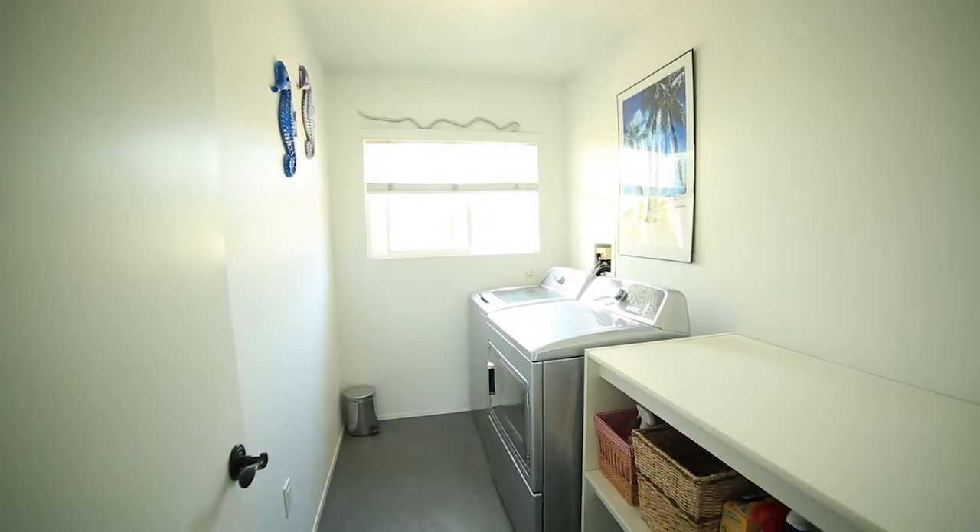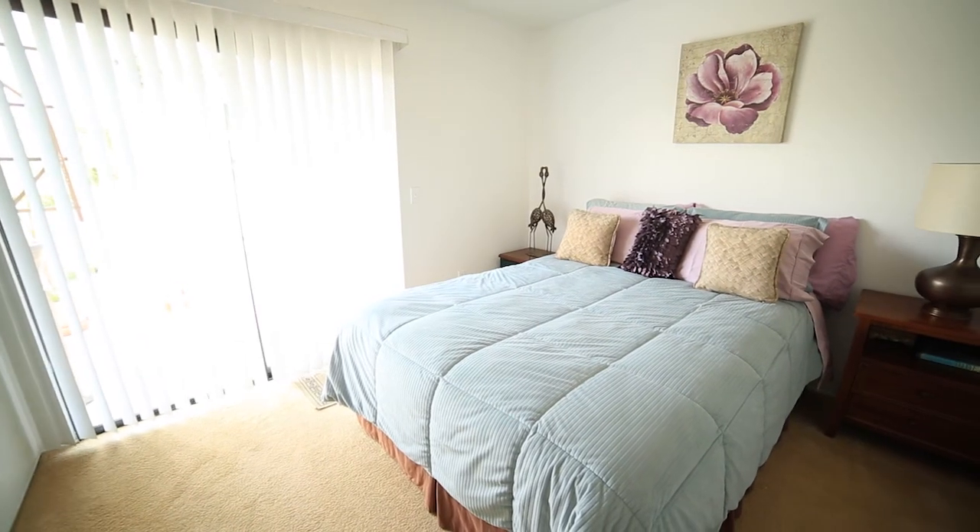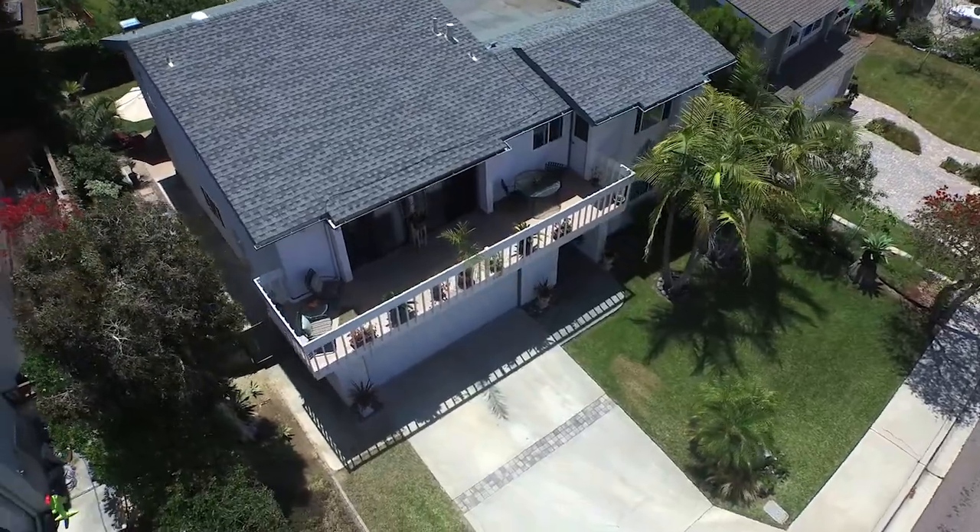Also located upstairs is the laundry room, an additional 16 by 16 bonus room, and two other bedrooms that have large balconies with west-facing sunset views.